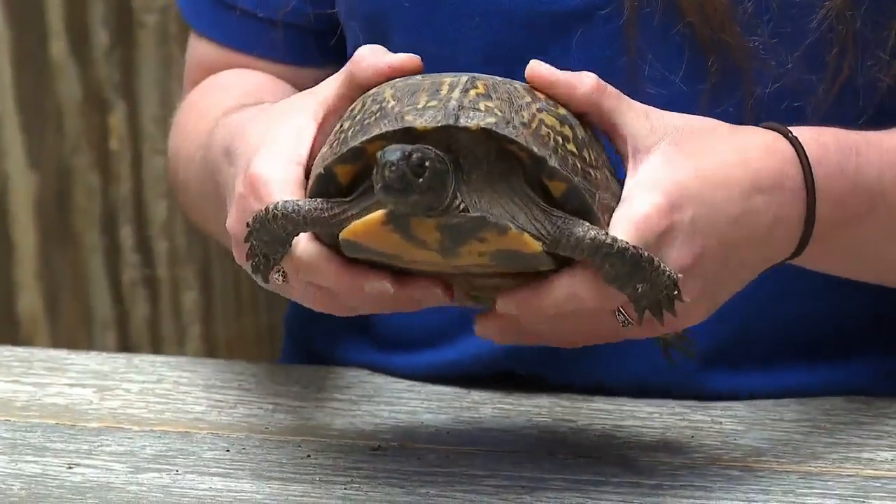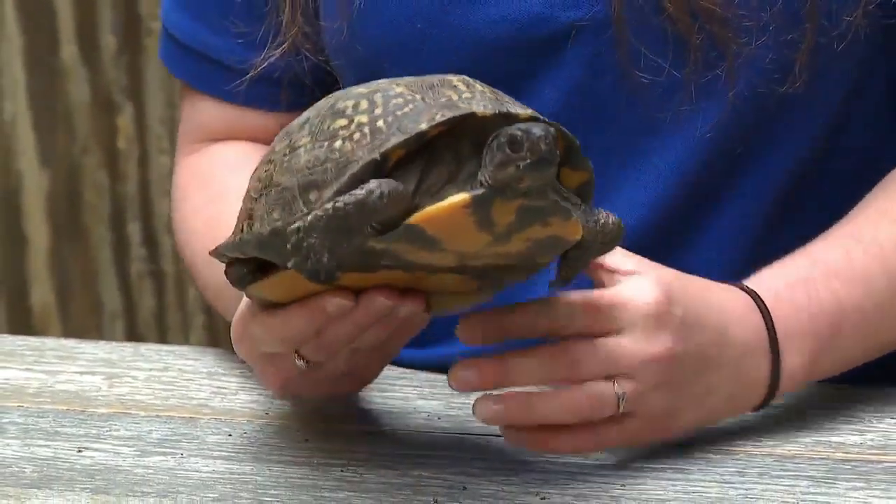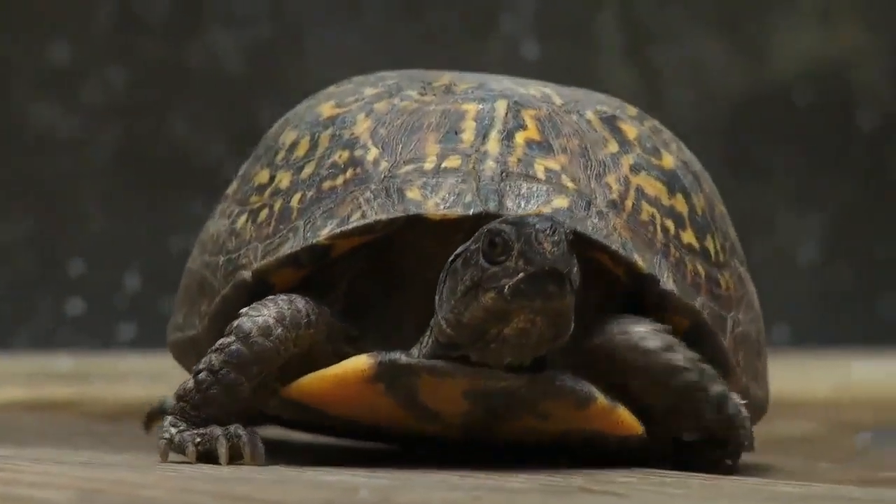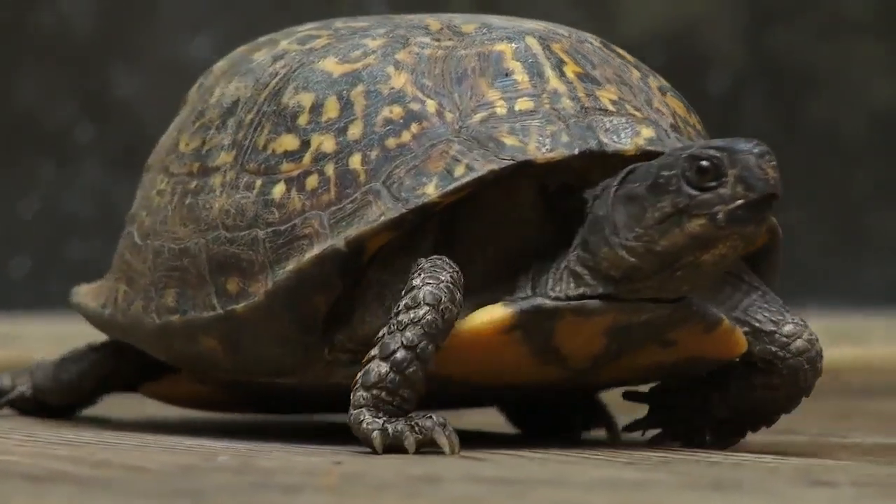This is a gulf coast box turtle. It's actually the same species as the eastern box turtle but a different subspecies. It's typically found from the Florida panhandle all the way over into parts of Texas.